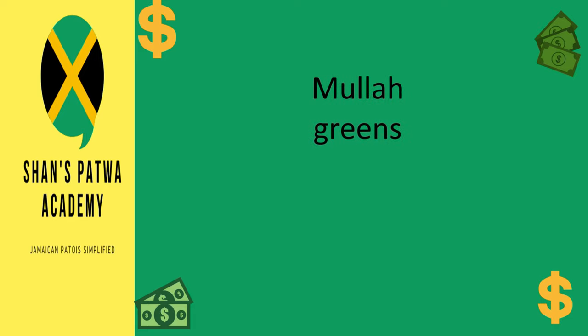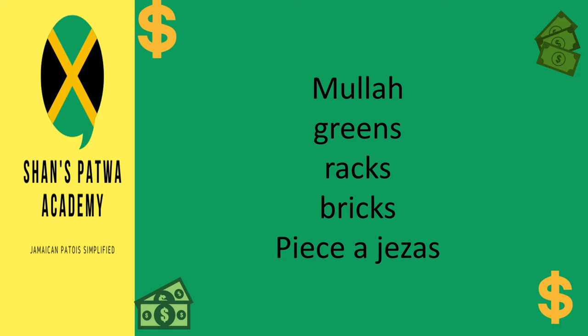Next we have: mula, greens, racks, bricks, and piece of Jesus. When I was doing research for this lesson, I came across this term — piece of Jesus — which was very new to me. I wasn't going to include it because I never heard it before, but when I asked around, two persons confirmed it. So if two persons told me they've heard it before, that means it's being used. Please let me know if you've ever heard this term in the comment section below.